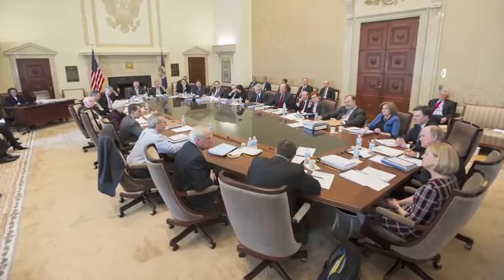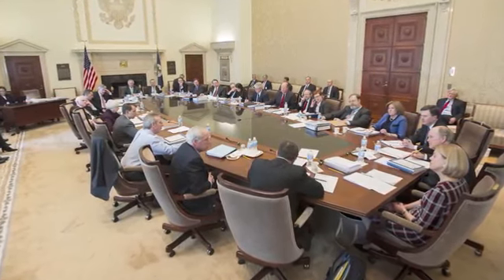Of the 12 reserve bank presidents, all attend, but five vote at any particular time. The presidents in particular collect a great deal of information about business conditions, labor market conditions, economic conditions, and financial conditions in their districts. When we meet, we go around the table and each person describes their perspective on the economy. The chair's job is to try to find a consensus in the committee for what is an appropriate stance of policy for the day.